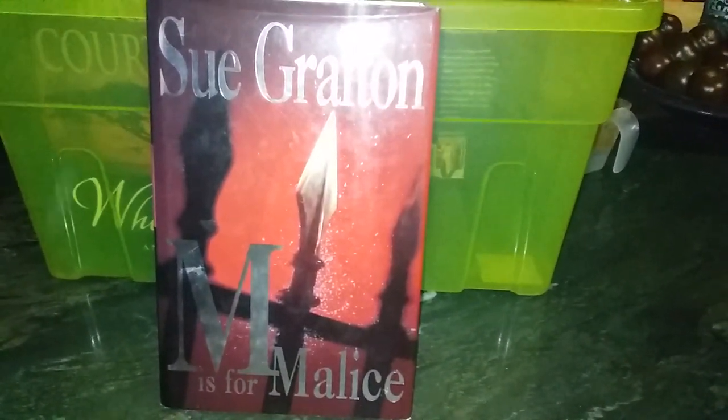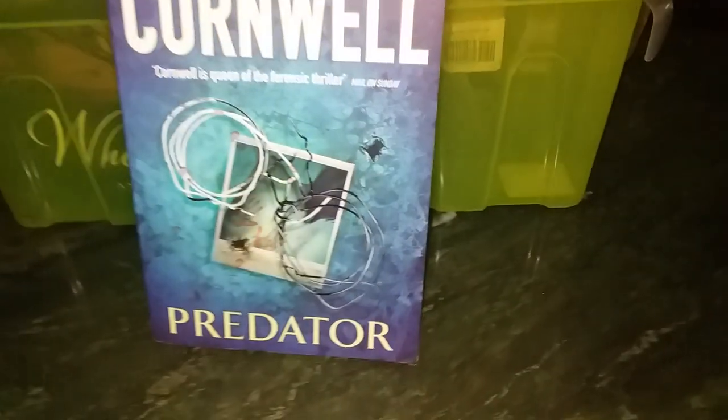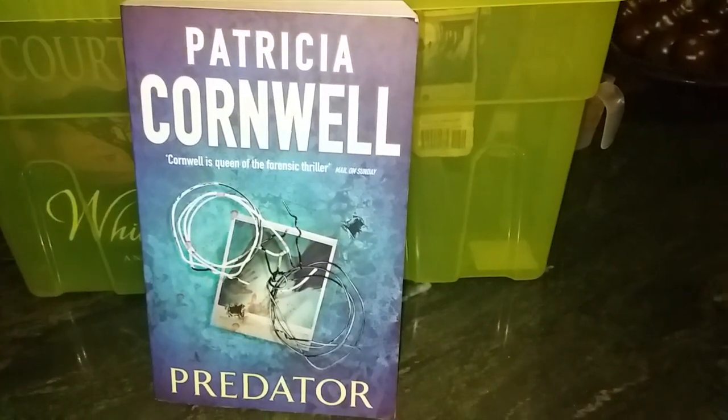We've got a hardcover Sue Grafton 'M is for Malice,' which has been replaced with a better hardcover edition from granddad's library. Then another Cornwell — 'Predator,' I think that's number 16 — also replaced by a hardcover from granddad's library.